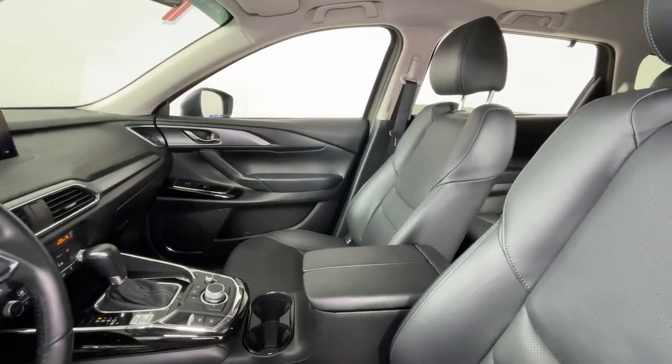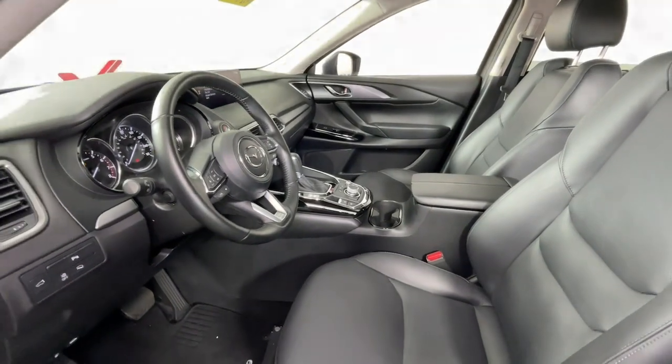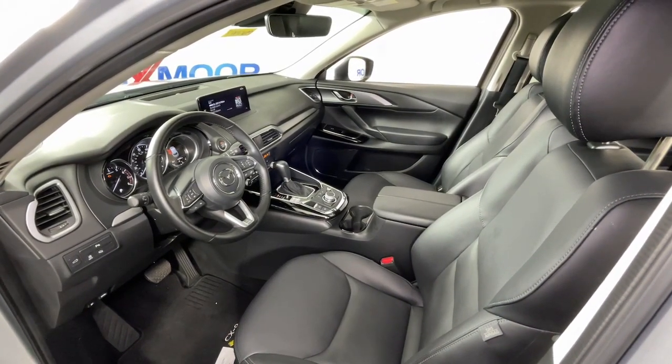You'll love its near-luxury feel, sweeping lines, and zoom-zoom power. Its spacious, flexible interior, easy infotainment system, and driver assistance features make this SUV your go-to for every adventure.